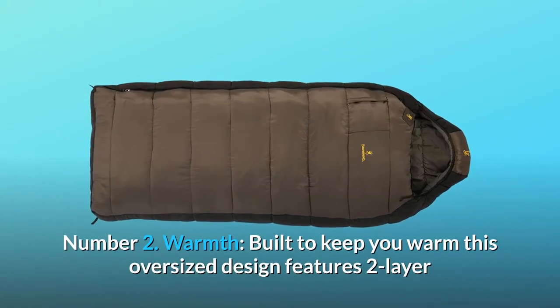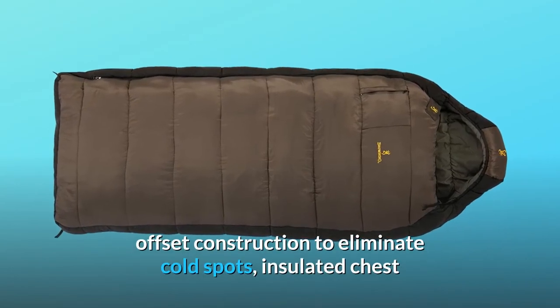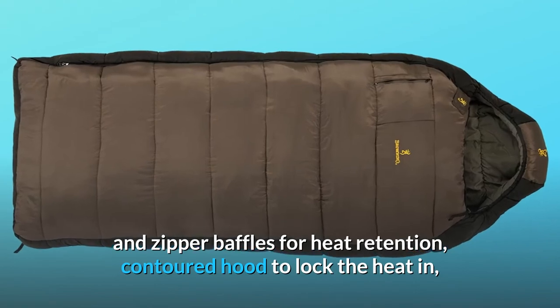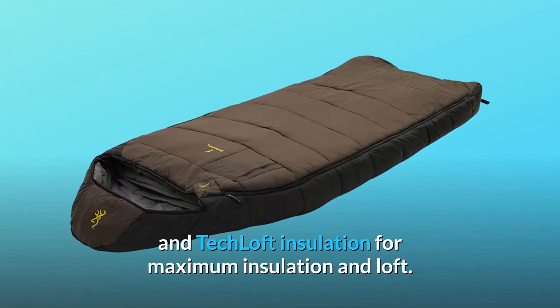Number 2: Warmth. Built to keep you warm, this oversized design features two-layer offset construction to eliminate cold spots, insulated chest and zipper baffles for heat retention, a contoured hood to lock the heat in, and tech loft insulation for maximum insulation and loft.